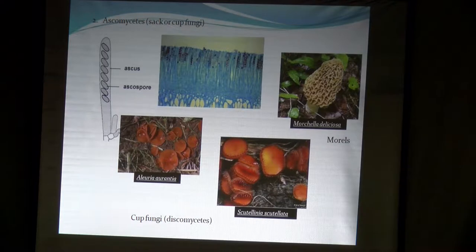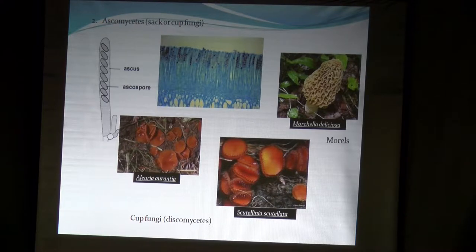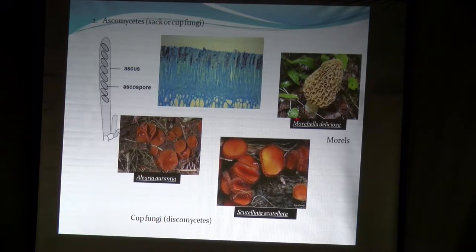Another group are the Ascomycetes. Ascus is Latin for 'sac,' and the spores are produced inside a sac, usually eight spores — here's a photomicrograph. A little cap pops up and the spores get shot into the air. Common Ascomycetes are these flat things called discomycetes. The orange peel fungus is really common and actually edible. There's also Scutellinia scutellata, the eyelash cup. And people might be familiar with morels — not real common on the coast but inland. One of the best edible mushrooms in the world are morels.